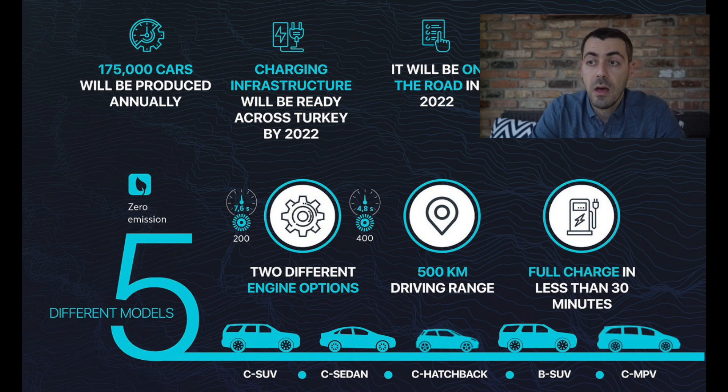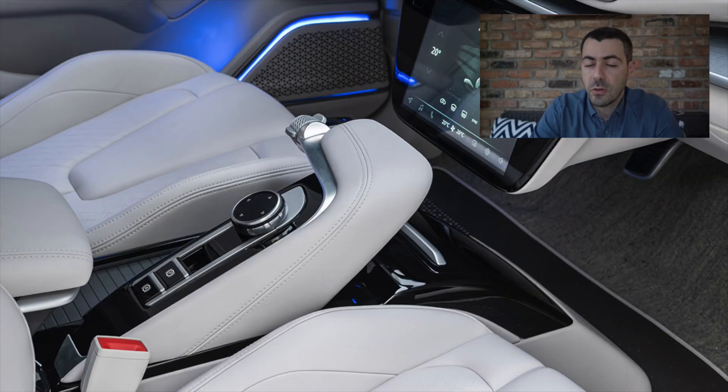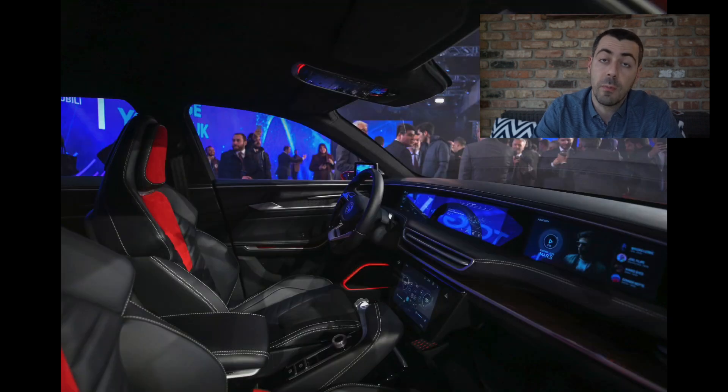Looking at the SUV and the sedan, these are pretty luxurious models inside and out. The SUV is expected to be on the same level as a Mercedes GLE or BMW X5, and the sedan will be equivalent to a Mercedes E-Class or BMW 5 Series.